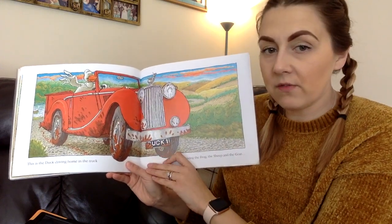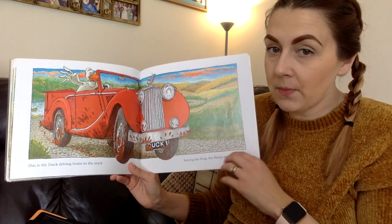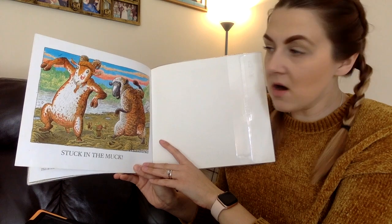This is the duck driving home in the truck, leaving the frog, the sheep and the goat stuck in the muck. That wasn't very kind of the duck, was it? Story's finished.